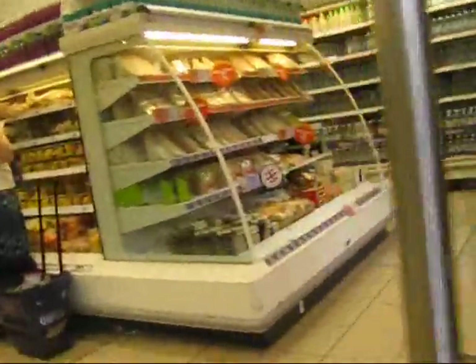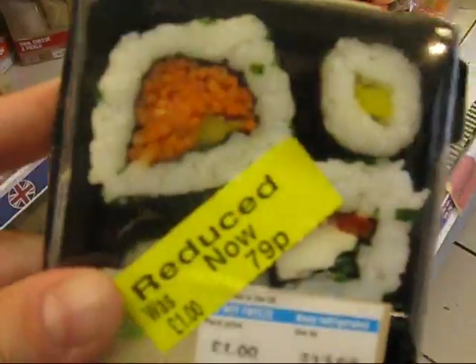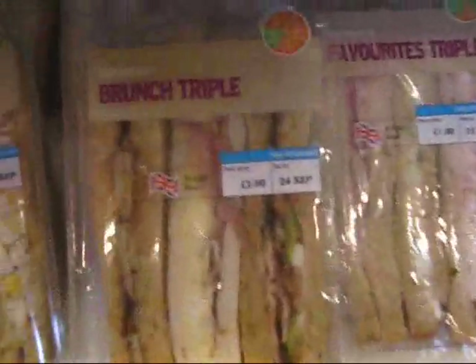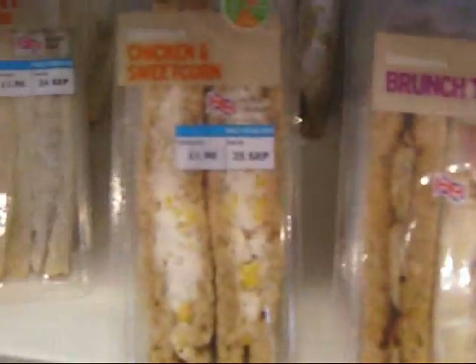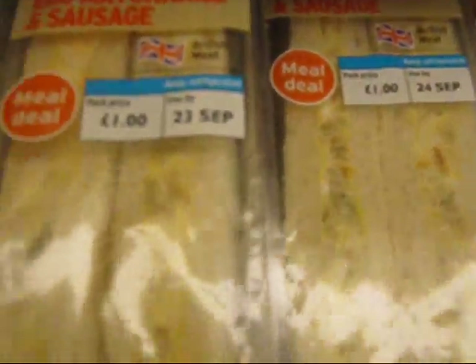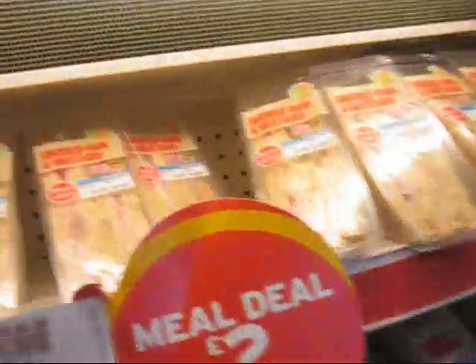They have these really cute little foods here where you can eat little portion-controlled meals. You can get little sushis — it's like 79p, pretty good. And they have little sandwiches: chicken and sweet corn, chicken and stuffing, chicken and pickle, egg mayonnaise and sausage, cheese, tuna and sweet corn, smoked ham and mustard.